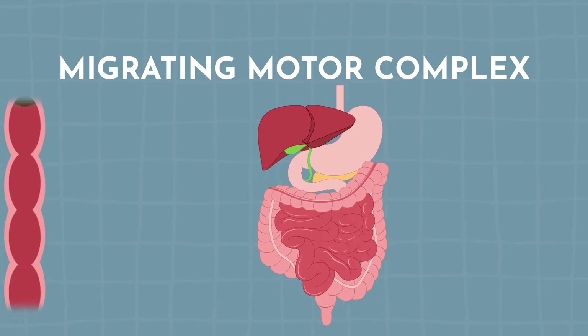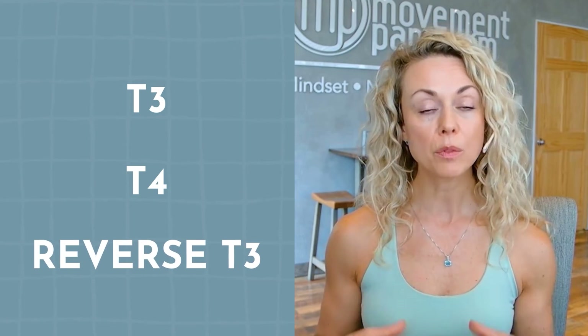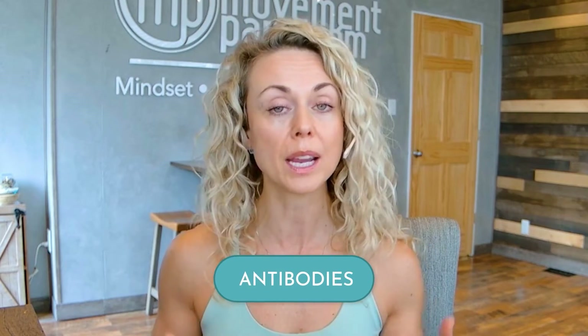Number six is thyroid testing. SIBO is actually associated with thyroid disease, specifically hypothyroidism. Hypothyroidism can slow motility and is often associated with constipation, affecting the migrating motor complex in the small intestine — that wave-like action that moves food and bacteria down to the large intestine. If motility is slowed, that can contribute to or perpetuate SIBO. Look at a full thyroid panel — not simply TSH, but also T3, T4, and if possible reverse T3 to see how you are converting. You also want to look at thyroglobulin antibodies and TPO antibodies, giving a much more complete picture of your thyroid and its association with SIBO or gut dysregulation.